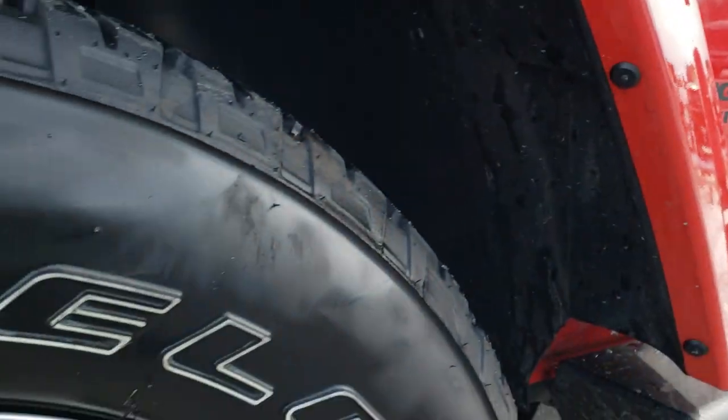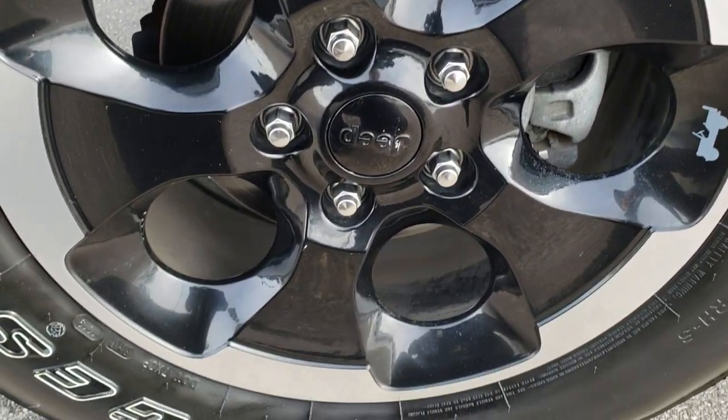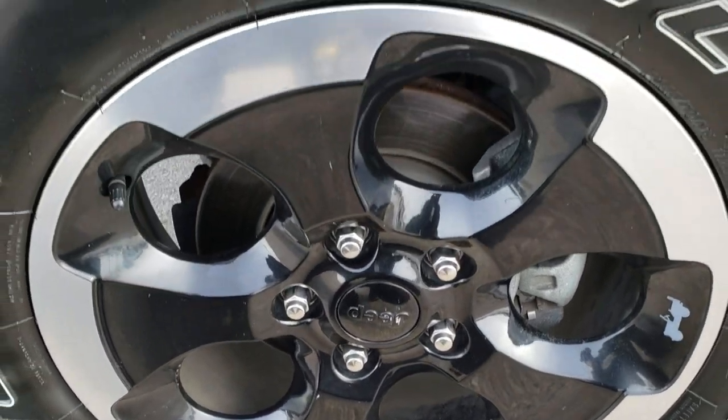If you want to check out more photos of this Jeep, in the upper right hand part of the screen is a link right to our website. Click that and check us out there.